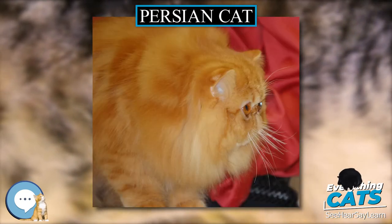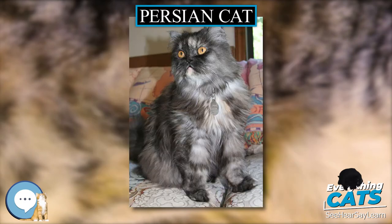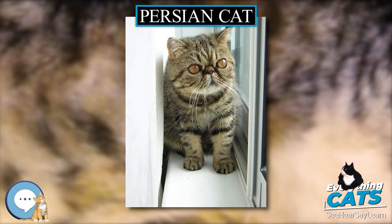Recognized by the Cat Fancy since the late 19th century, it was developed first by the English and then mainly by American breeders after the Second World War. Some Cat Fancier organizations' breed standards subsume the Himalayan and Exotic Shorthair variants of this breed, while others treat them as separate breeds.